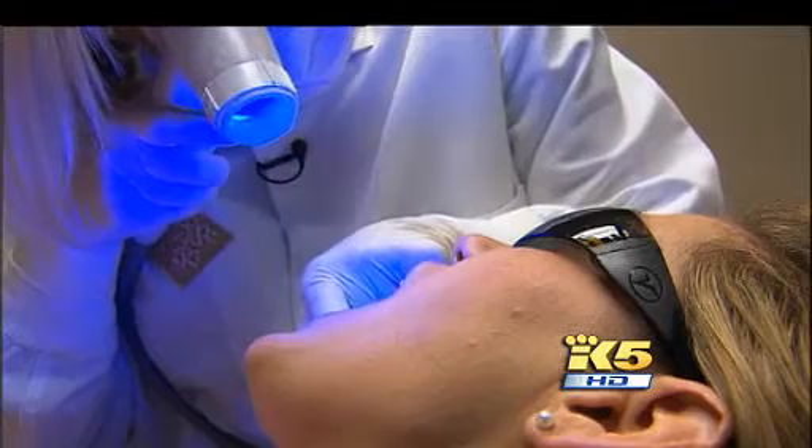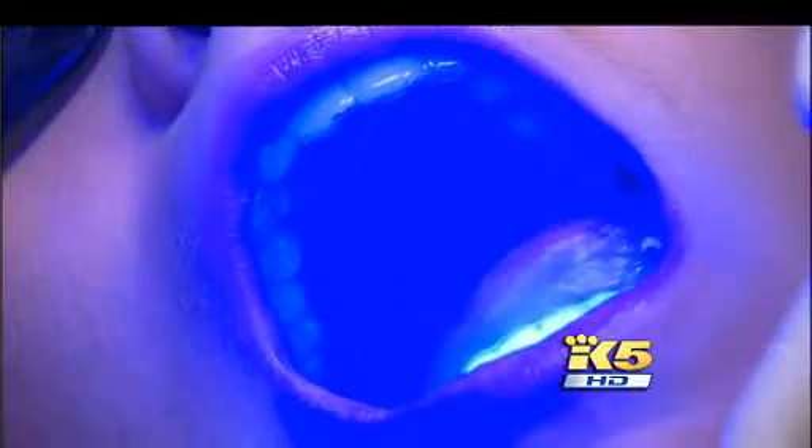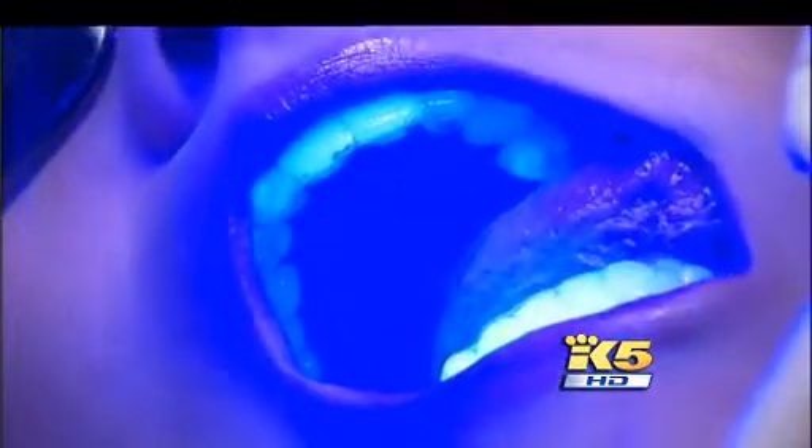Hygienist Amy Mitchell works in Woodinville at the offices of Dr. Michael Kozarski, one of only 50 dentists nationwide who use the VELscope during clinical trials. Amy makes it part of her regular checkups.